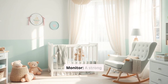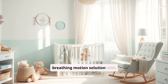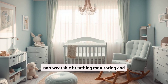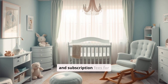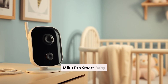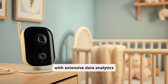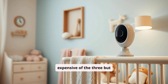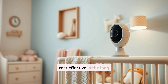The Nanit Pro Smart Baby Monitor is a strong choice for those looking for a complete video, audio, and breathing motion solution with added sleep tracking insights. The non-wearable breathing monitoring and high-quality video make it an attractive option, but its initial setup and subscription fees for advanced features are potential downsides. The Miku Pro Smart Baby Monitor is perfect for parents who want high-tech, contact-free monitoring with extensive data analytics and top-notch security. It's the most expensive of the three, but provides full access without any additional subscription fees, making it cost-effective in the long run.